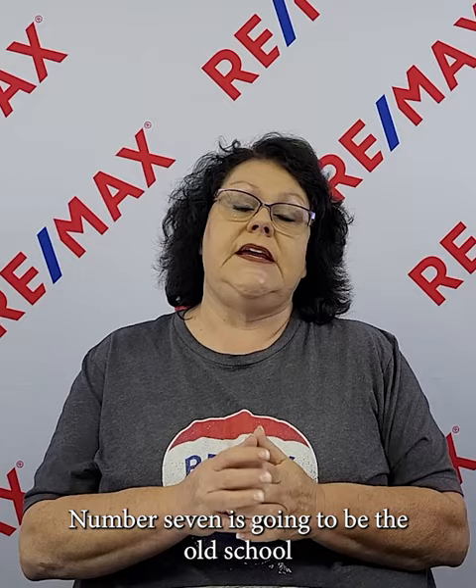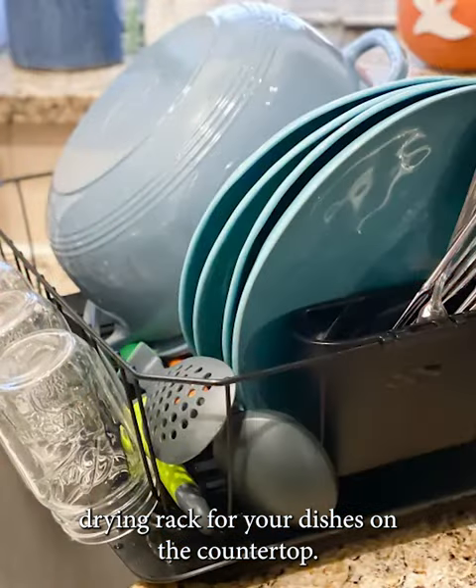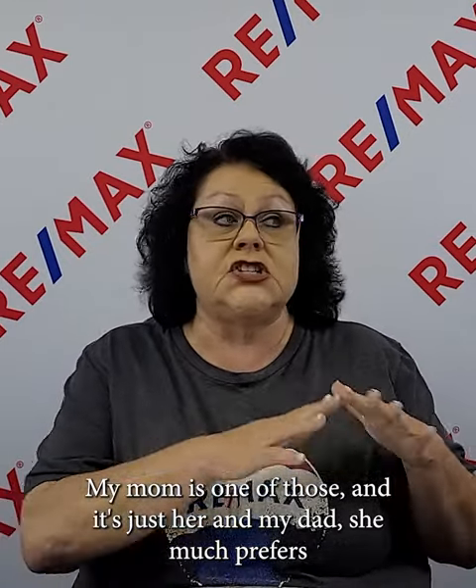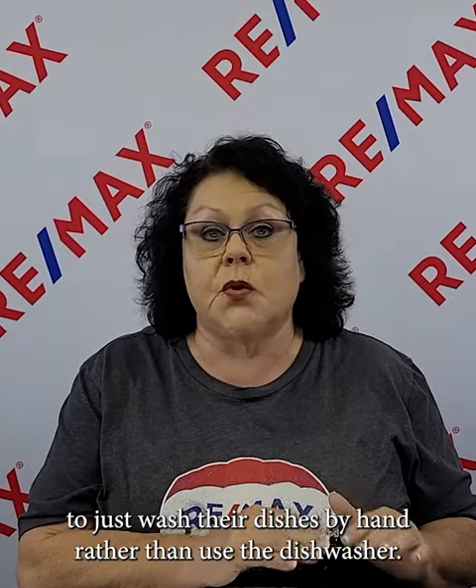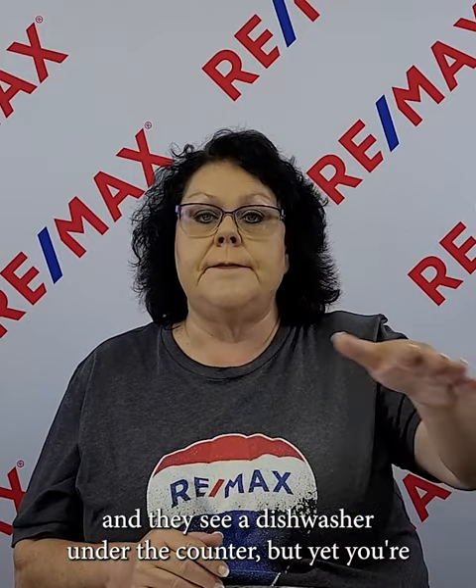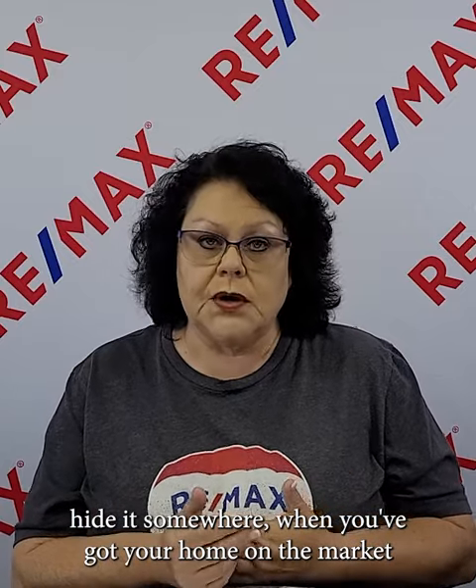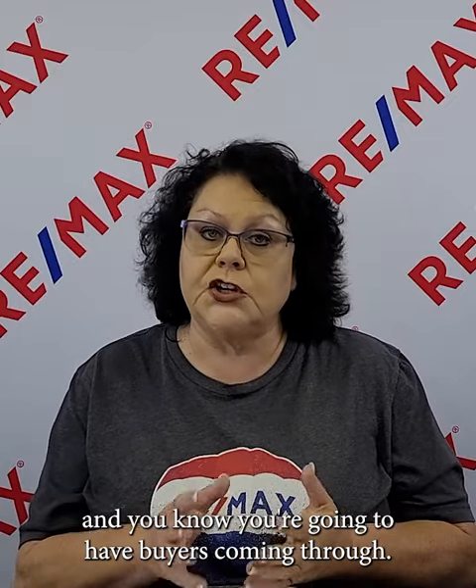Number seven is the old-school drying rack for your dishes on the countertop. This is especially true if you have a dishwasher in the kitchen. If a buyer comes through and sees a dishwasher under the counter but you're using the old-timey dish drying rack, their assumption is that your dishwasher doesn't work. If you prefer to wash dishes by hand, hide the rack somewhere when you have buyers coming through.